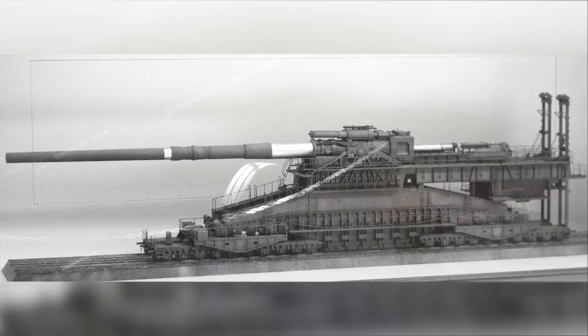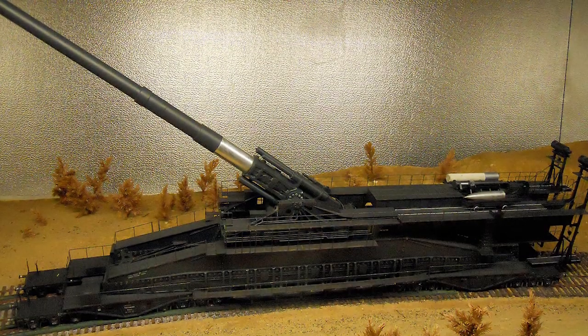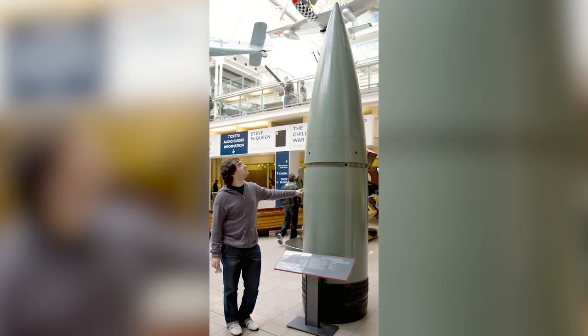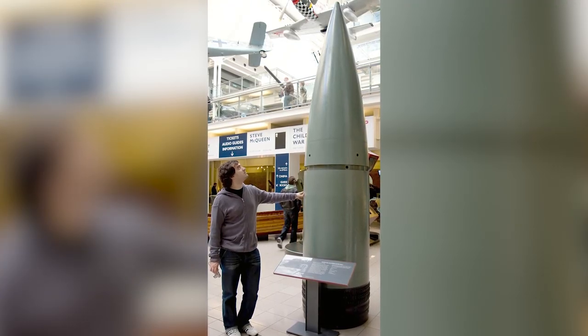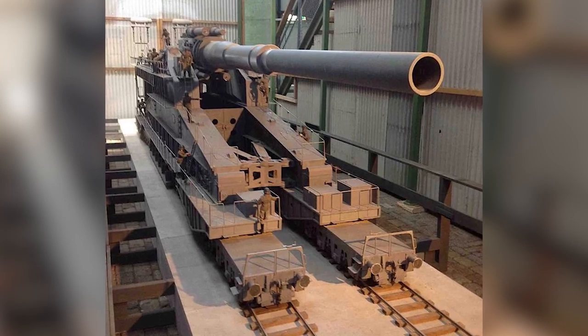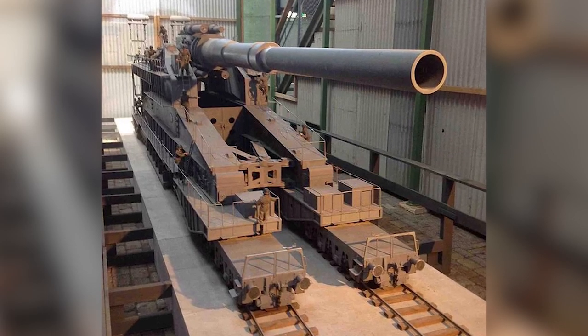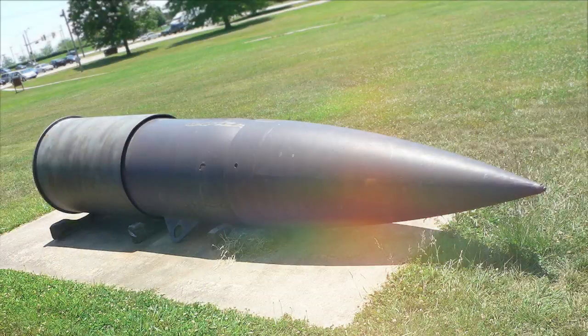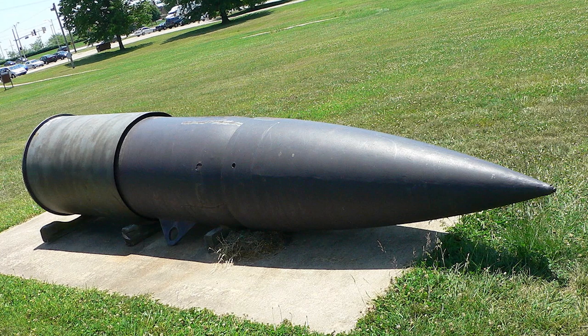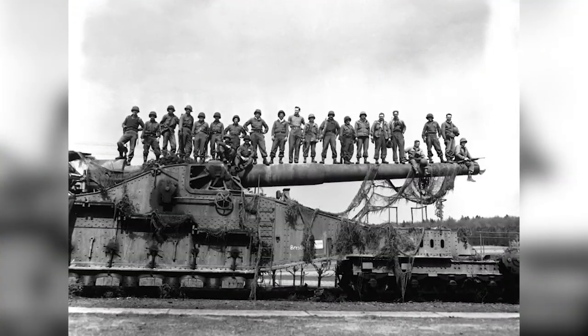It took four days to set up and could only fire 14 rounds per day, but each one packed an almighty punch. It was just over 155 feet long, 23 feet wide and 38 feet tall, and the barrel itself was almost 107 feet long. This allowed it to fire 31-inch caliber shells that weighed 7 tons each and could be propelled to targets up to 29 miles away.